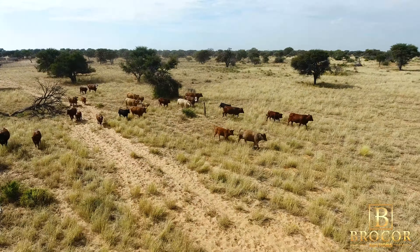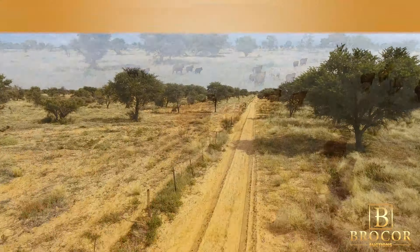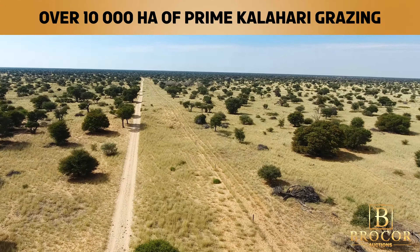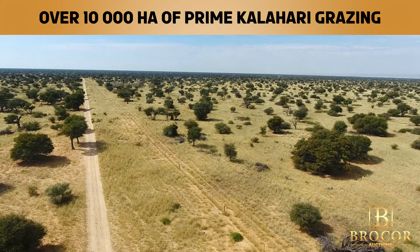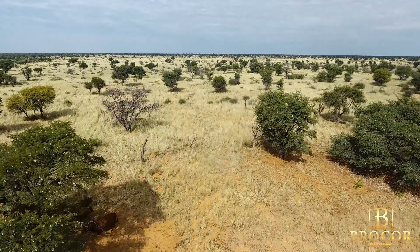Situated just 100 kilometers from Hotazel, this exceptional 10,424 hectare Kalahari farm is going up on auction. This expansive property boasts over 10,000 hectares of prime Kalahari grazing land, perfect for agricultural ventures.